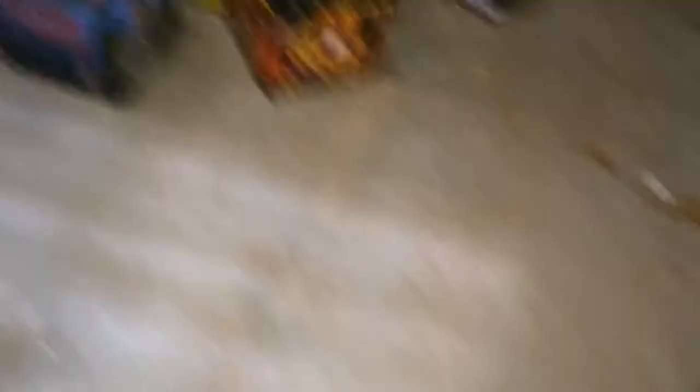I also got some fountains — what do you call those? Anyway, we also have some three-two thunder bombs. So next up we are moving on to 500-gram cakes.